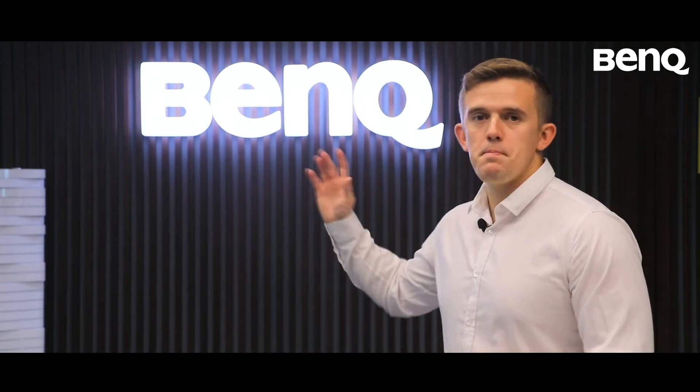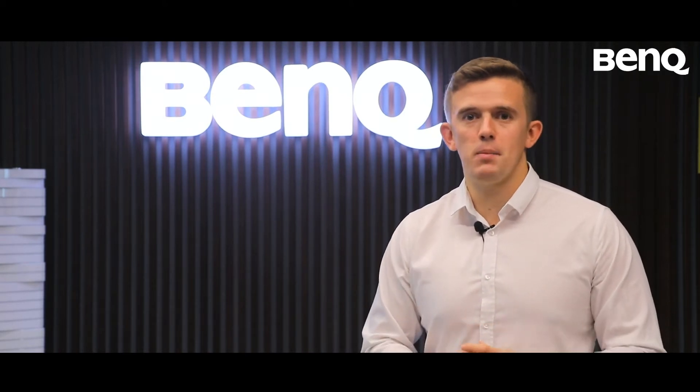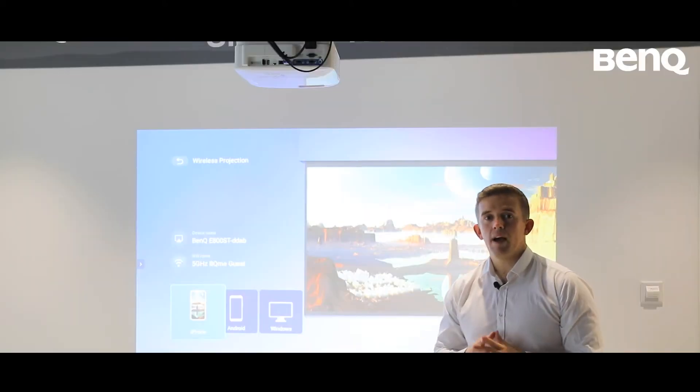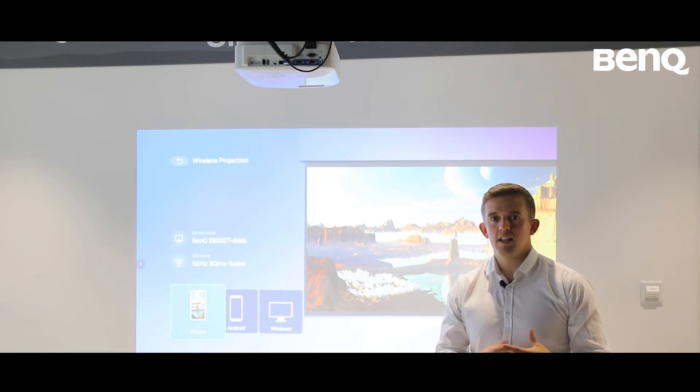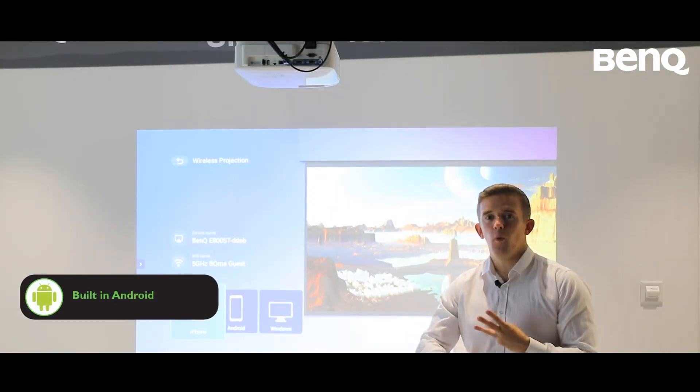Hi, my name is Thomas Blakemore and I am a primary school teacher here in Dubai. Today I'm at BenQ to talk about the world's first inbuilt Android smart projector. It is driverless, PC-less and wireless.